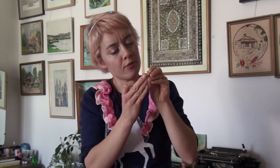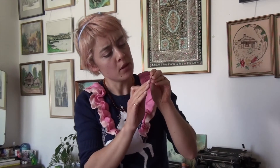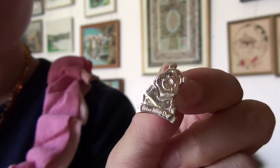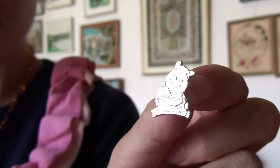I thrifted these two pins recently. We have a beautiful little poppy — I think these were about a dollar each — which are from militaryshop.com.au for Remembrance Day. And then we have this cute little vintage Winnie the Pooh, which is for Friendship Day. I thought that was so sweet.